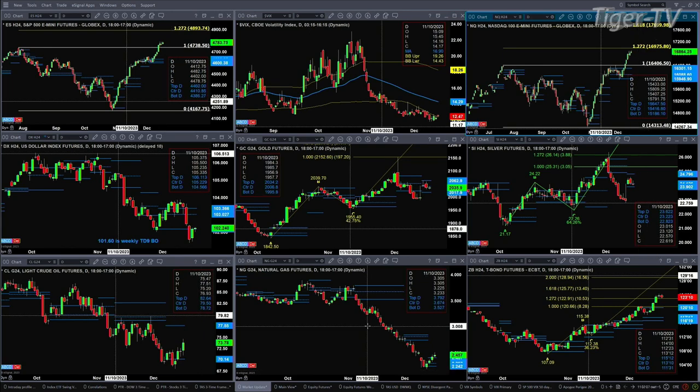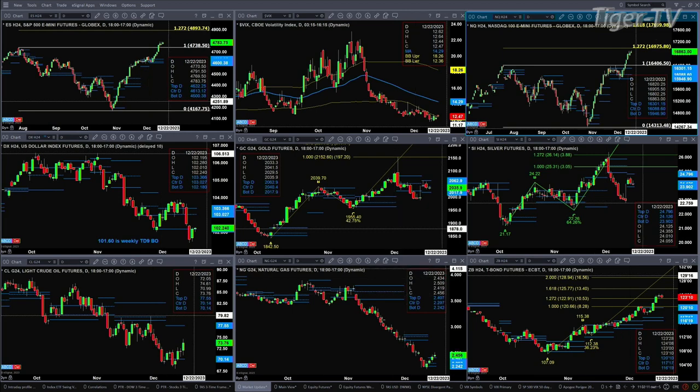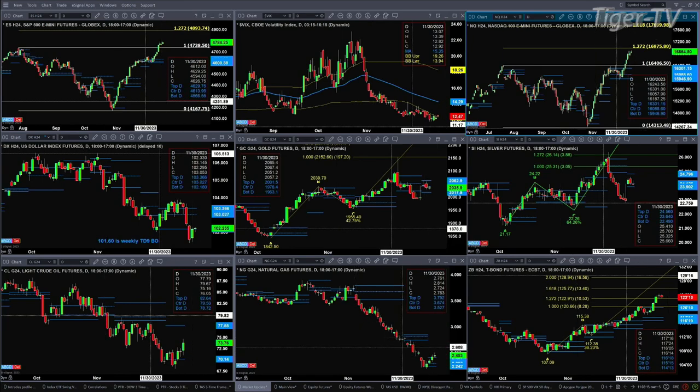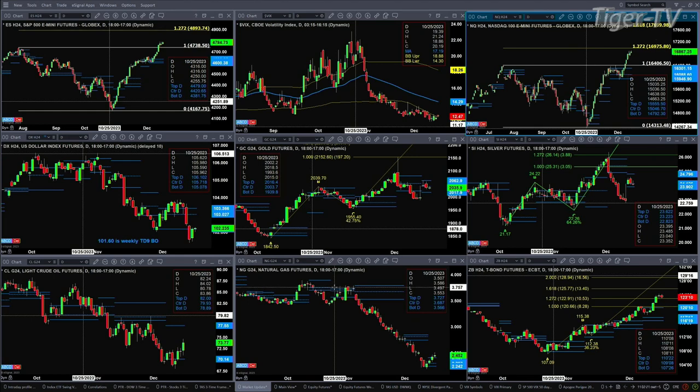Natural gas on Friday closed above the top of its daily profile and is trading above it today, which suggests a further rally. Since there's no real swing point on this move to the downside, we'd have to look at retracement levels — we'll do that during the first or second segment of the Trader's Edge Show.